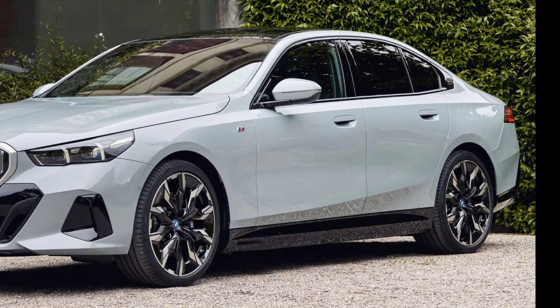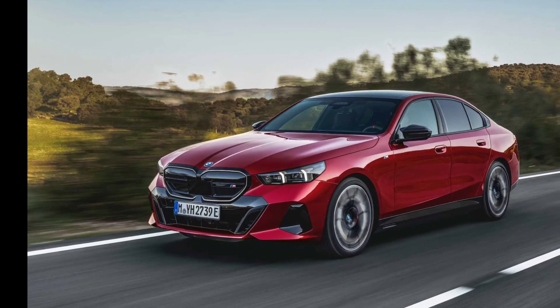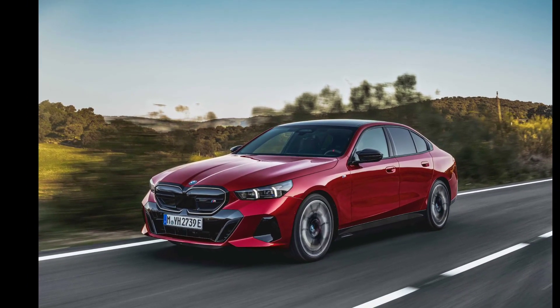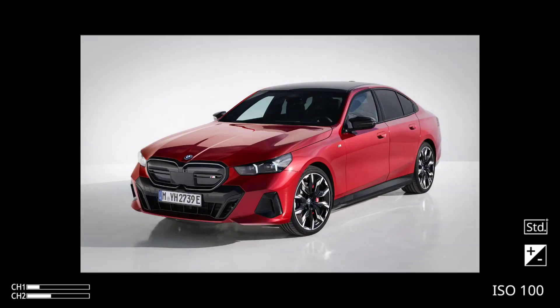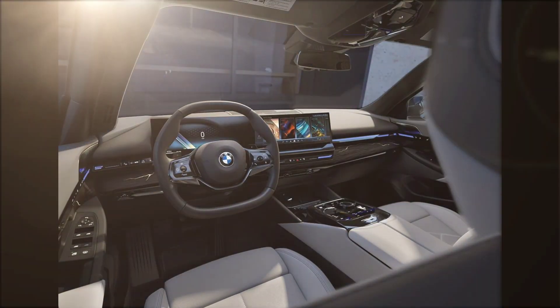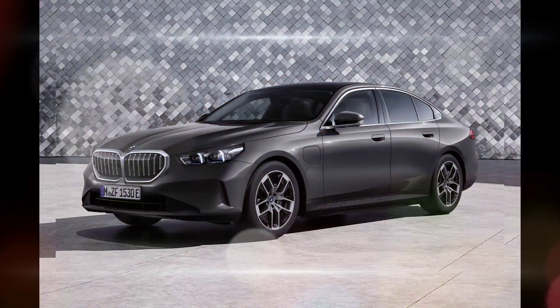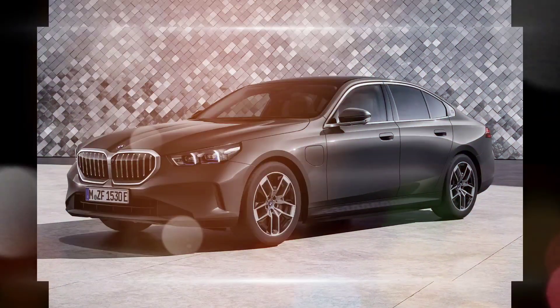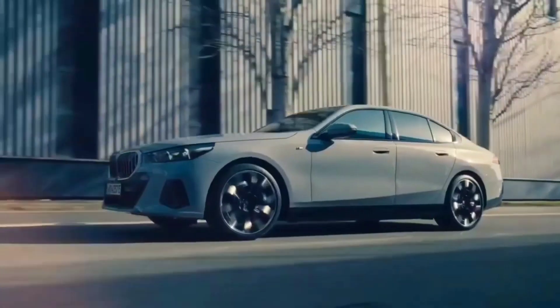Performance: The 2024 BMW 5 Series is available with a variety of engines, including a turbocharged four-cylinder engine, a turbocharged six-cylinder engine, and a twin-turbocharged V8 engine. The base 530i model produces 255 horsepower and 295 lb-ft of torque. The 540i model produces 335 horsepower and 330 lb-ft of torque. The M550i model produces 523 horsepower and 553 lb-ft of torque.